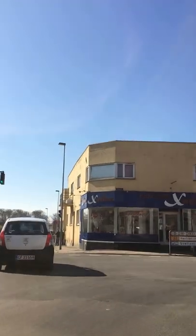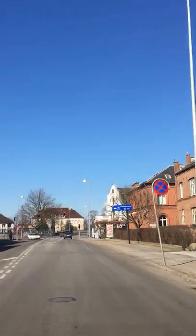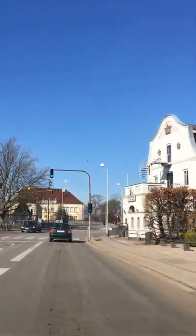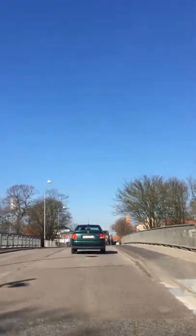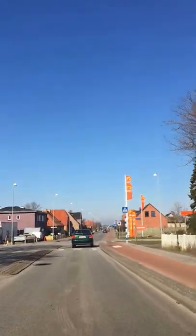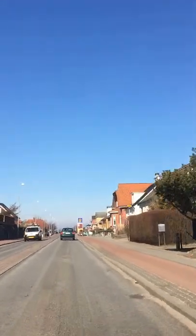There we have it — The Boulevard. So we are driving on Algade now — All Streets. We are driving to the western part of the city. And we are crossing Kuskevej and Elm Alley, and we have just crossed Det Gyldne Hjørne — The Golden Corner.